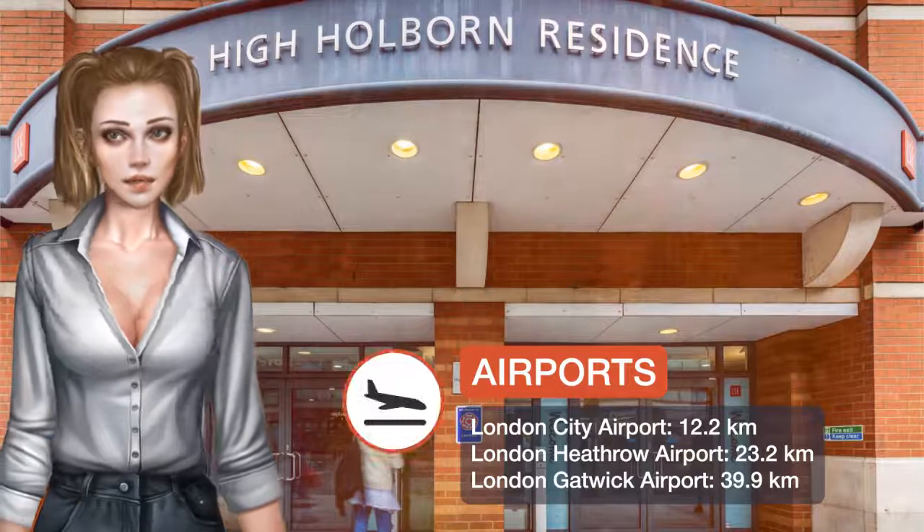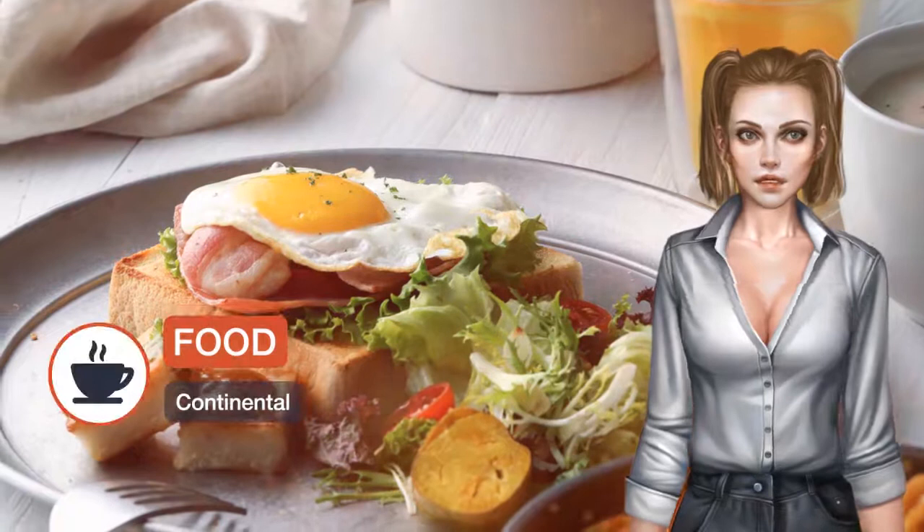Located in the heart of London's West End, LSE High Holborn is part of the London School of Economics and Political Science, and within 10 minutes' walk of Leicester Square, Tottenham Court Road, Holborn High Street, and three underground stations.